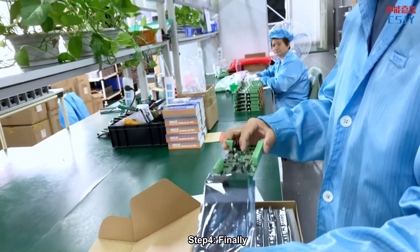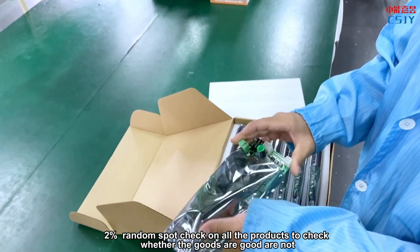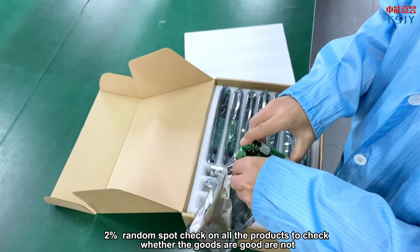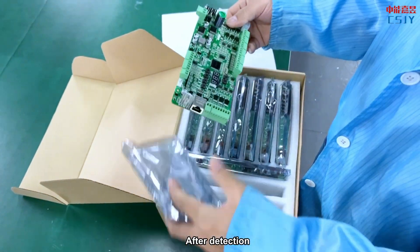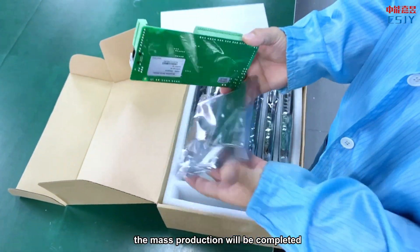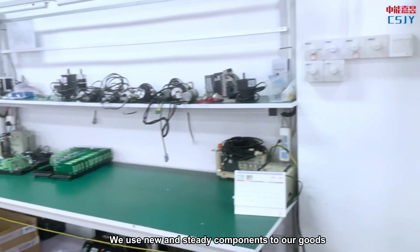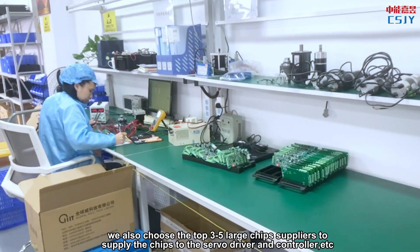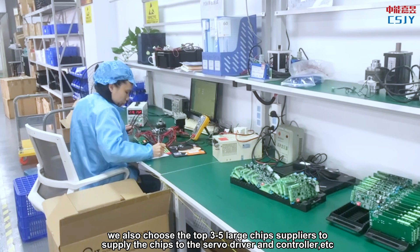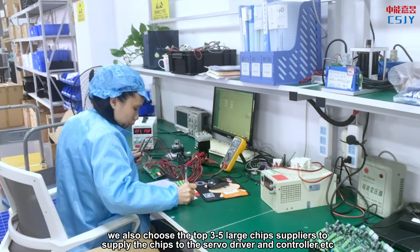Step 4: Finally, the group leader and the factory director will carry out a 2% random spot check on all the products to check whether the goods are good or not. After detection, the mass production will be complete. We use new and steady components to ensure the high quality of PCBA and devices, and we choose the top 3 to 5 large chip suppliers to supply chips to the servo driver and controller.